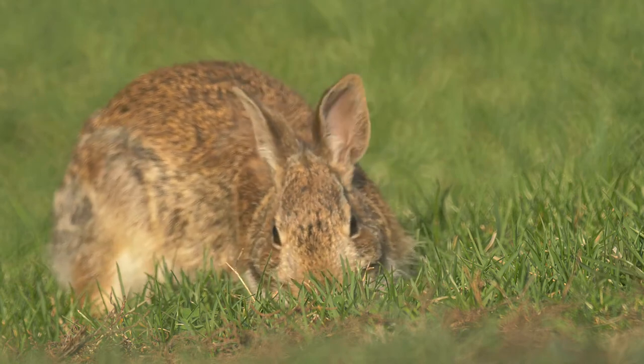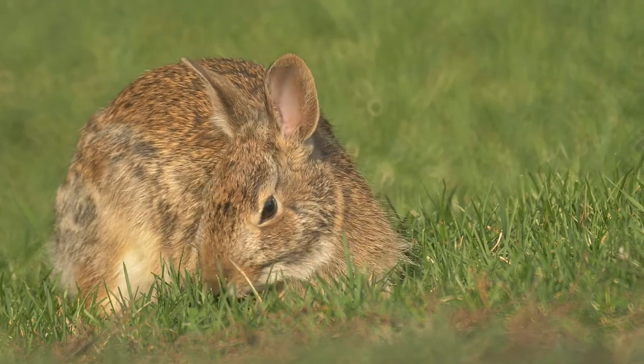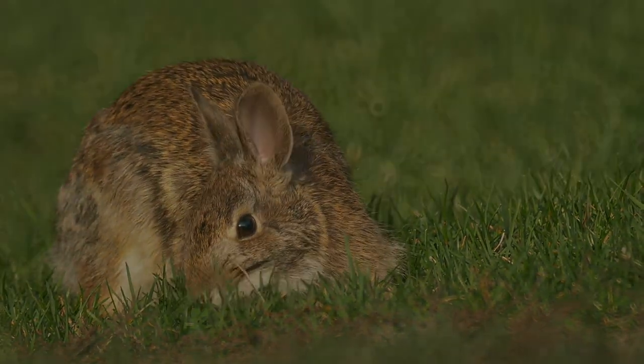Thank you for watching, and I hope you enjoyed learning a little about the animals you might see yourself during the beautiful explosion of spring life.